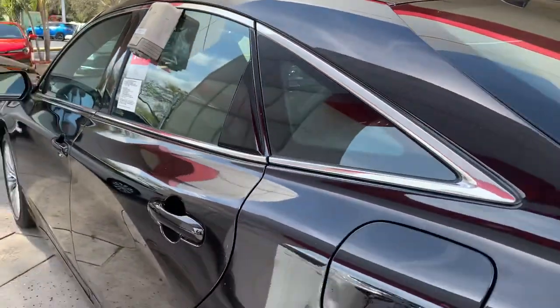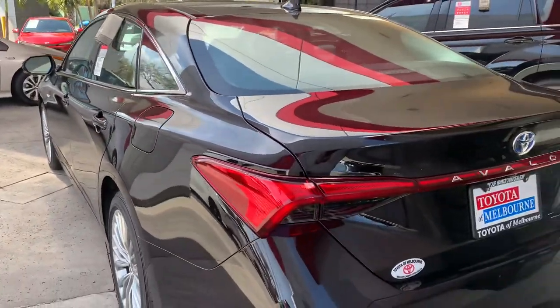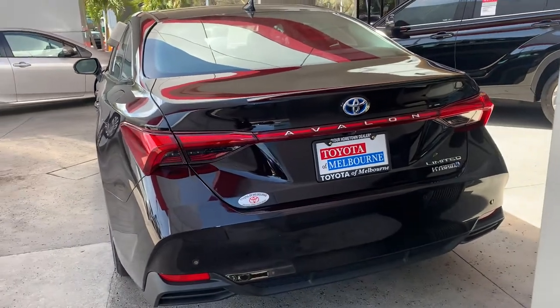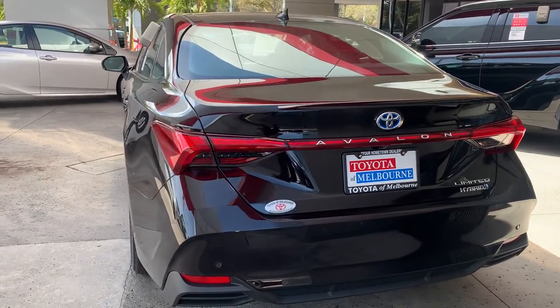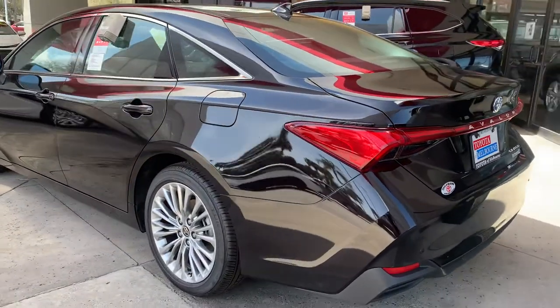Additionally, you'll get a lifetime powertrain warranty from our dealership, as well, just for purchasing a vehicle here with us. So please let me know if you have any questions or if you have some time to stop by. I'd love to show you the vehicle, possibly even take it for a quick test drive. The phone number to reach me directly is 321-254-8888, extension 349.